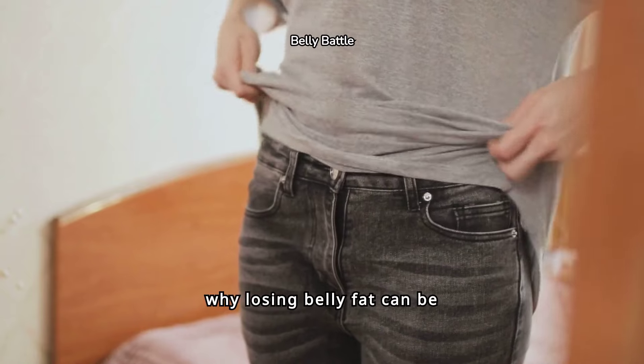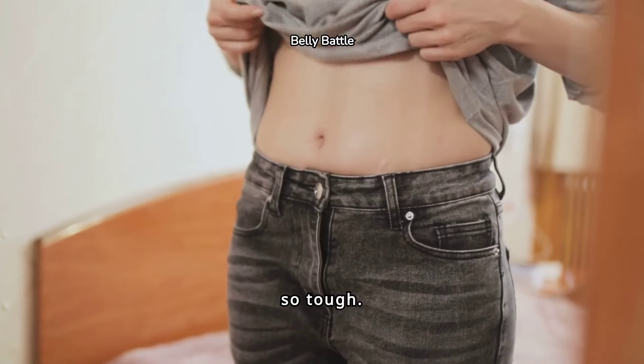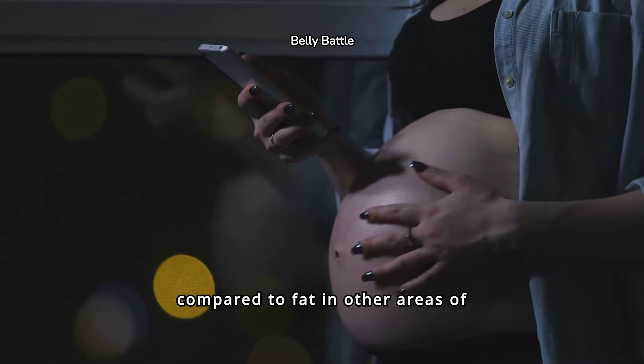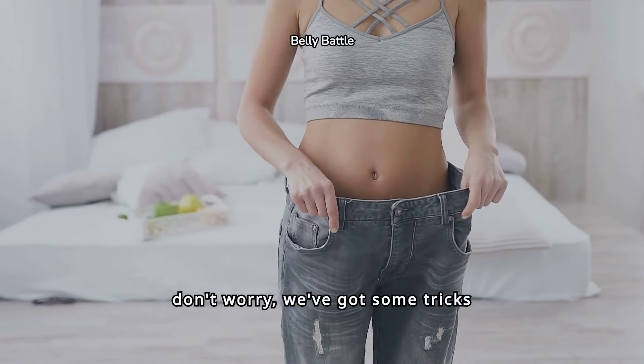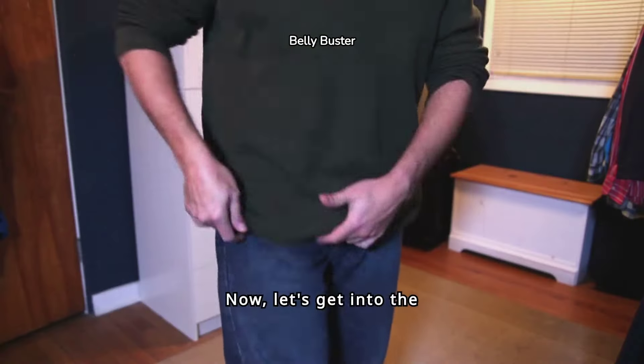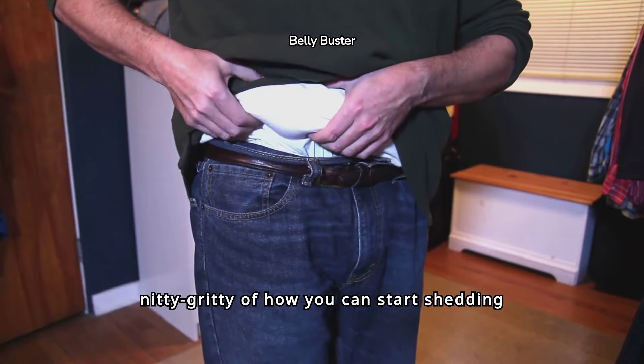First off, let's talk about why losing belly fat can be so tough. Belly fat is known for being stubborn and harder to get rid of compared to fat in other areas of the body. But don't worry, we've got some tricks up our sleeves to help you tackle this problem head on. Now, let's get into the nitty gritty of how you can start shedding that belly fat.